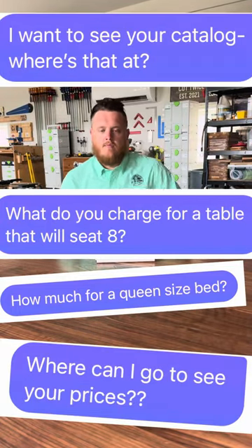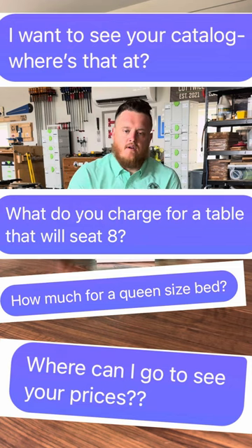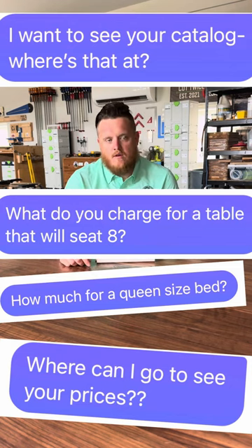Hey, what's up everyone. We got some downtime in the shop, so I thought I would hop on here and address some of the frequently asked questions I get, mainly around pricing. We sell on a quote-by-quote basis, meaning each client gets a custom quote that is specific to your project.